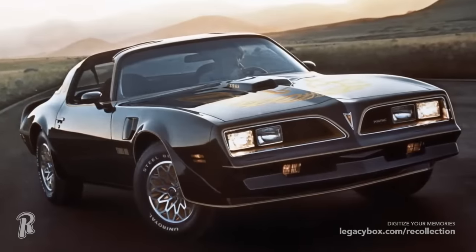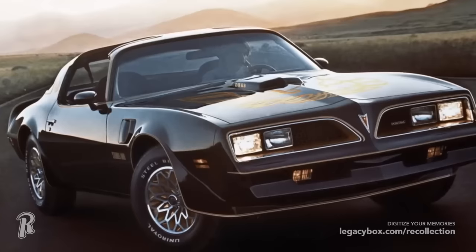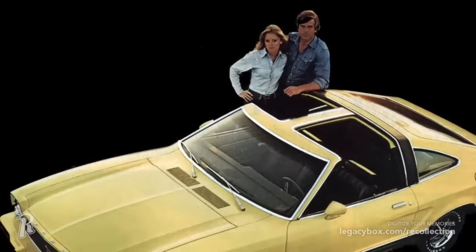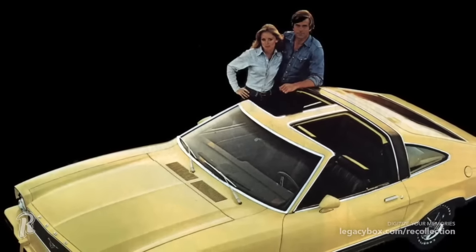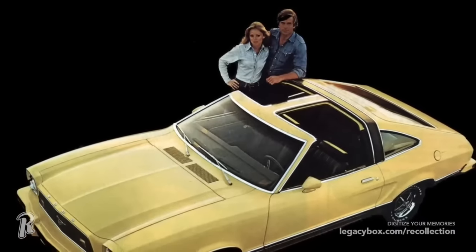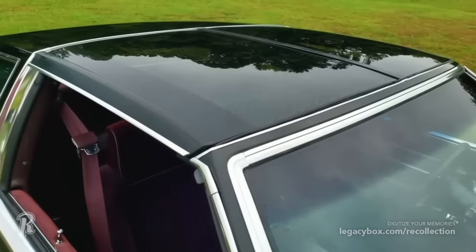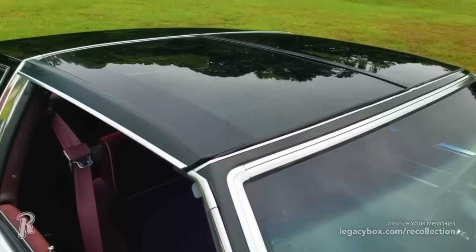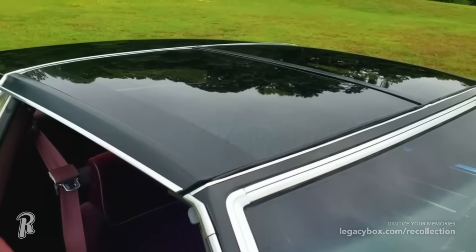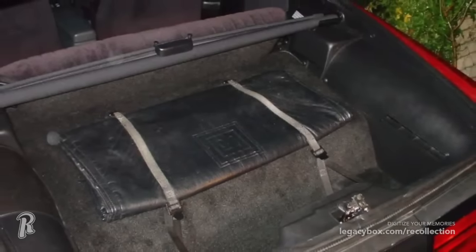While General Motors was responsible for creating the removable T-top roof design, many other automakers adopted it. T-tops were an iconic part of the 1970s and 1980s. The issue was that there were a lot of safety problems that T-tops had — first and foremost was the structural safety of the car, which was compromised by T-tops. Then you had the leaking roofs, and even damage to the T-tops caused by improper storage of the glass panels. In the end, automakers dropped this concept altogether, although GM offered them as an option on some models up until 2002.